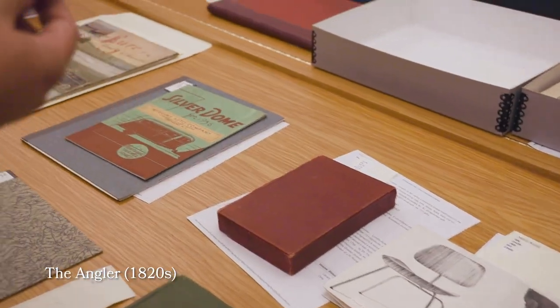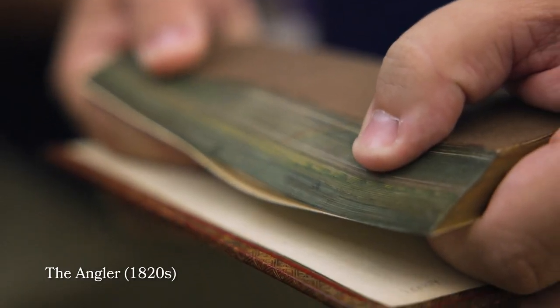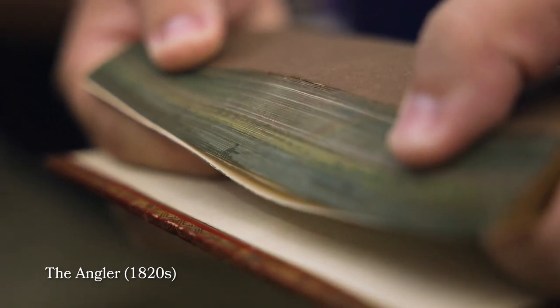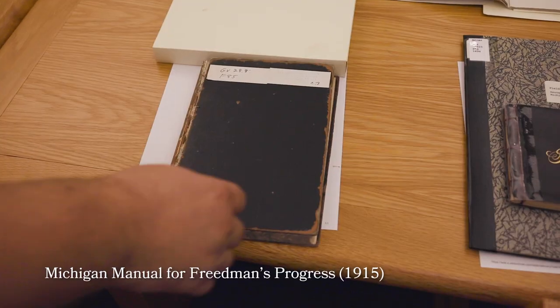Then we have an 1820 book called 'The Angler,' and what's interesting about this is that it represents fore-edge art — if you look closely you can see somebody fishing. It also shows that books have their own artwork characteristics.